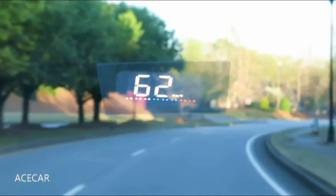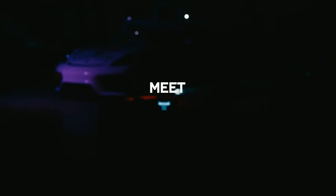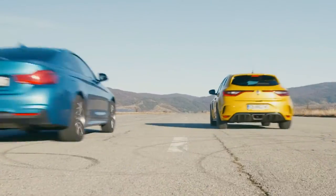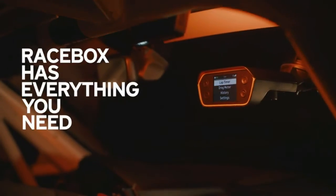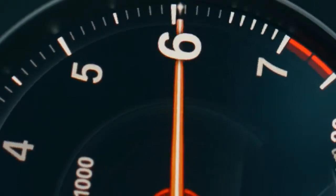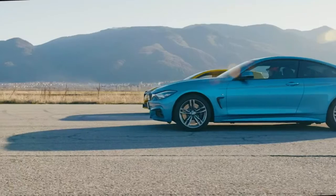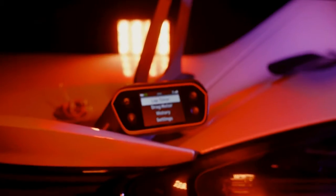Number two: the ultimate track meter and lap timer. It is the most modern and precise way to measure the performance stats of your vehicle, measuring 0–60 mph, 60–130 mph acceleration, and quarter-mile times. The lap timer receives real-time lap performance data and provides immediate session analysis to help you improve your skills without having to stop and check your results.